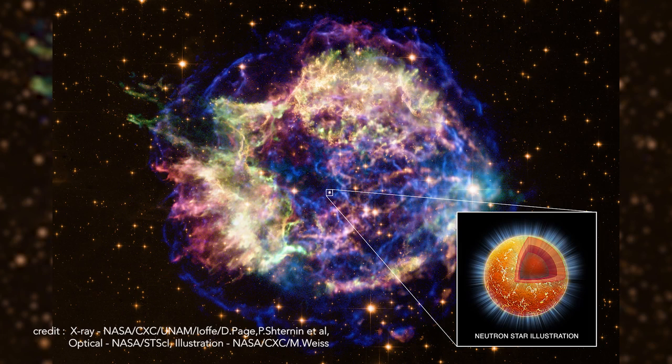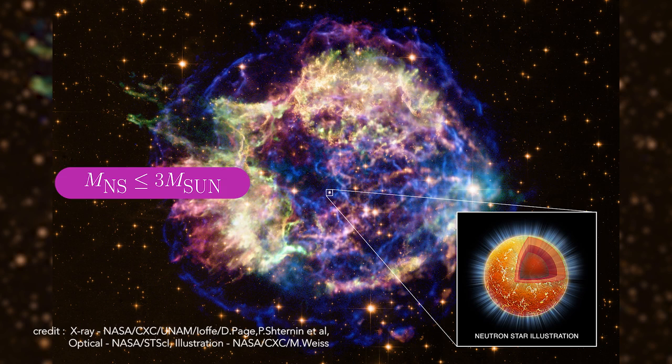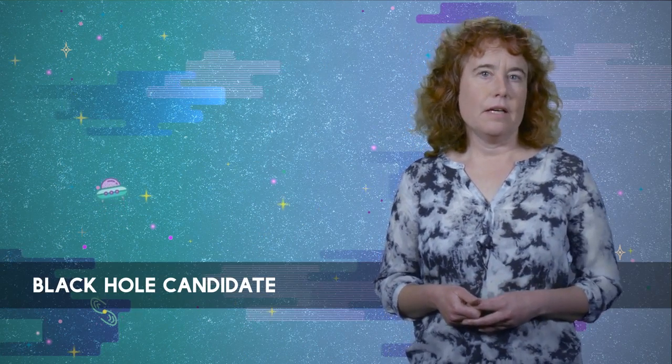The mass of the compact object is the key difference that distinguishes between these two types. Neutron stars cannot be heavier than three times the mass of our Sun, or else they would be dense enough to become a black hole. If we see a compact object in a binary system that might be a black hole, we call it a black hole candidate. If we measure its mass and it is larger than three solar masses, then we are confident it is not a neutron star, and we call it a black hole.